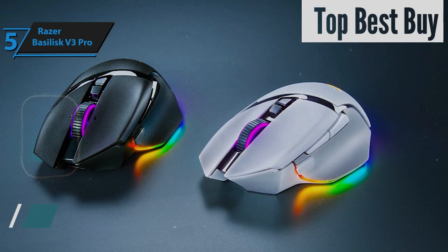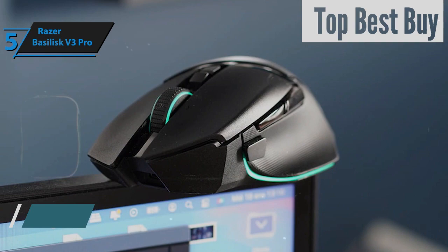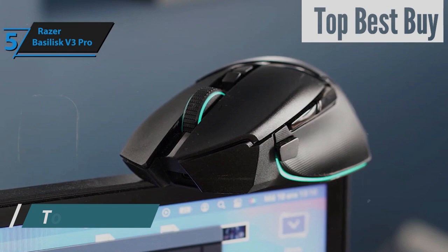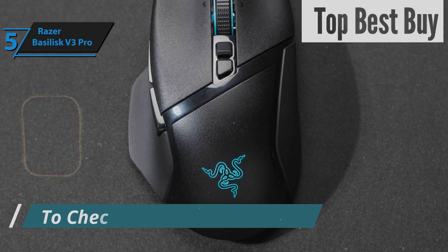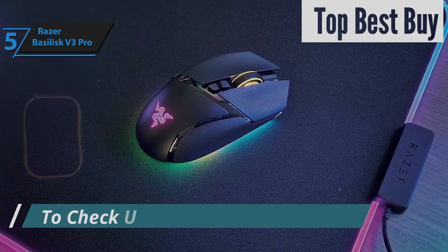It's celebrated for offering the highest DPI range found in any Razer mouse to date. With its 11 customizable buttons, a versatile dual-mode dial that alternates between tactile feedback and smooth scrolling, along with a right-handed ergonomic shape that ensures comfort even with its substantial size, the Basilisk V3 Pro stands out as an exceptional successor. The mouse introduces an advanced sensor, the Razer Focus Pro 30K, along with the latest third-generation optical switches from Razer.